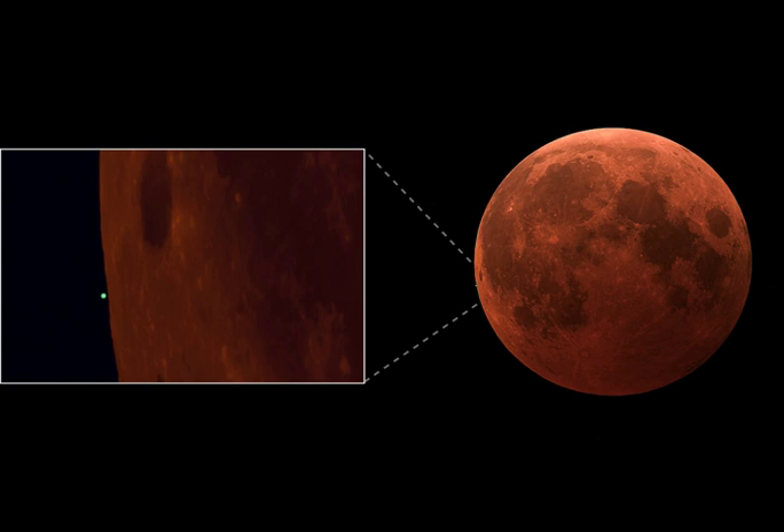Normally very faint compared to a full moon, the tiny, pale, greenish disk of the distant ice giant is just to the left of the moon's edge and about to disappear behind the darkened, red lunar limb.